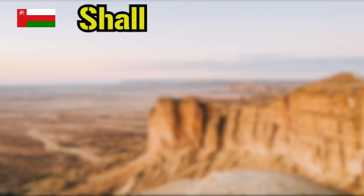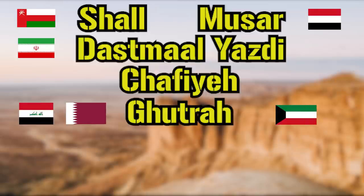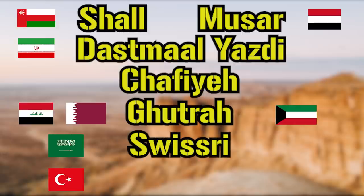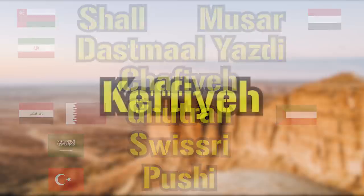In Oman and Yemen, it's called a Shal or Musar. In Iran, it's called the Dazmal Yazdi or Shafia, the Guthral in parts of Iraq, Kuwait, Qatar, and the rest of the Arab Gulf states, the nickname of Swissry in Saudi Arabia, the Pushi in Turkey, and so on. Needless to say, it's referred to by many names across many regions of the world. However, it's perhaps most well known as the keffiyeh.